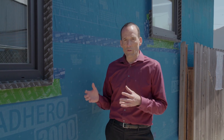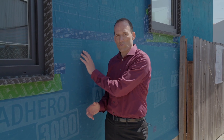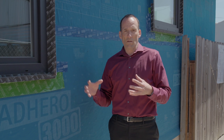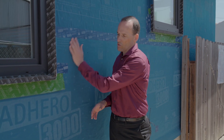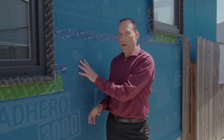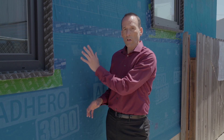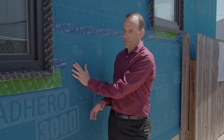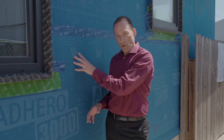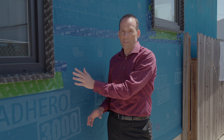When we air seal a house, we use special materials that stick to the outside of the house and form an airtight bond — an airtight bag around that house. In California, all of our houses are sheathed with plywood on the outside of the wall framing, and we stick this adhesive air membrane to that plywood, sealing all the holes and gaps between the plywood.